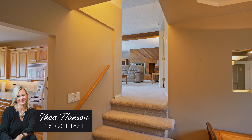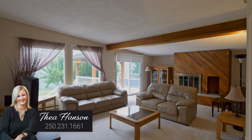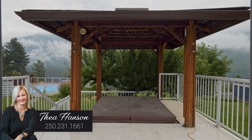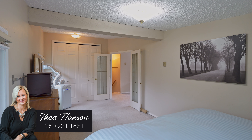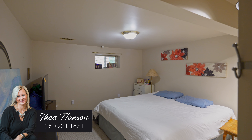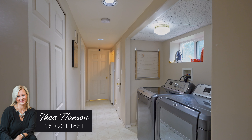The upper level offers a massive living room with a wood-burning fireplace, access to a deck and gazebo area, and a huge master bedroom. The lower level offers another two bedrooms, another full bathroom, laundry area, and family room.